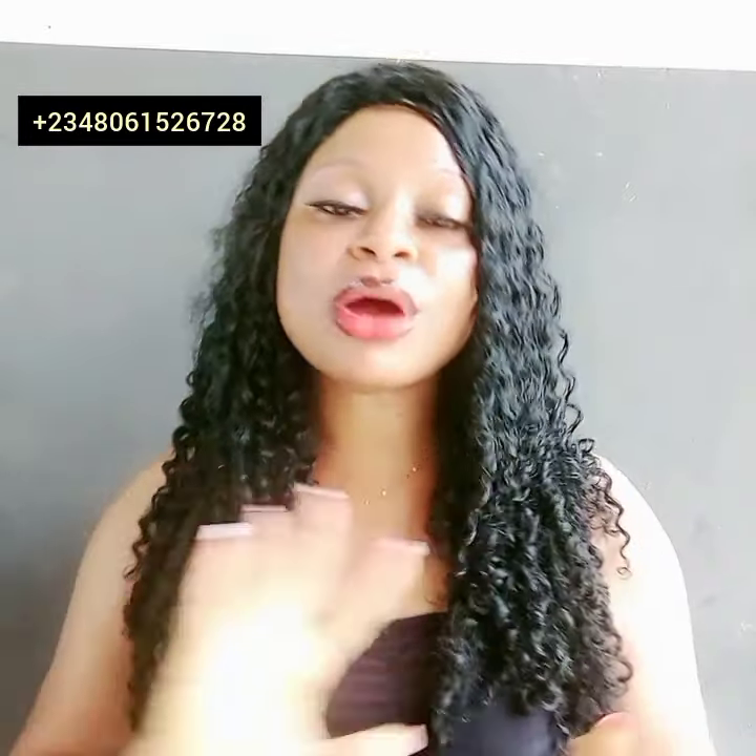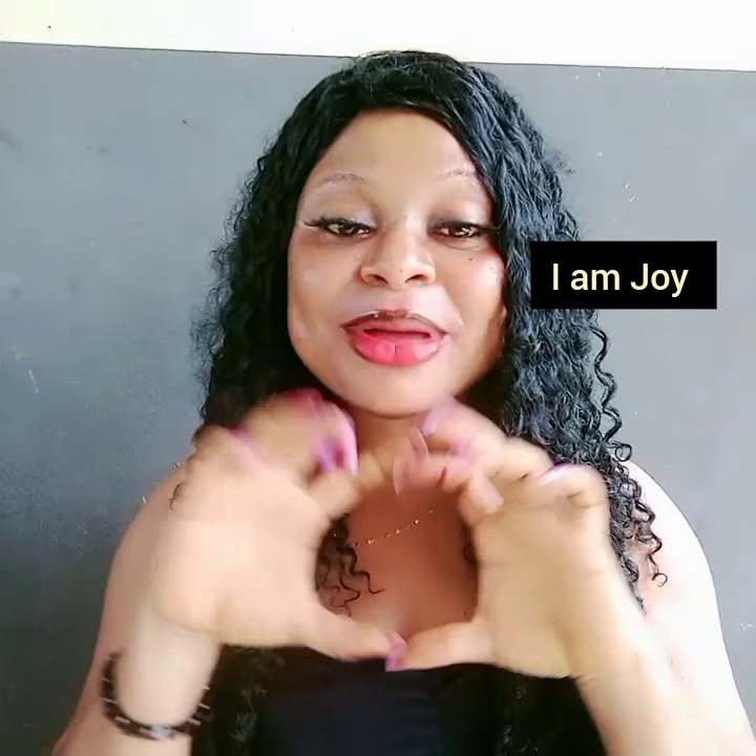Hey guys, welcome back to my YouTube channel and welcome to another interesting video. If you are new on my channel, you are welcome to this family of love and care. If you are seeing this baby girl here for the first time, hi — I am Joy in Nigeria, based in Potsdam, Nigeria. On this channel I cover natural remedies, lifestyle vlog, product review, and pro mixing. Please subscribe and turn on the post notification bell to get notified whenever I upload a new video.